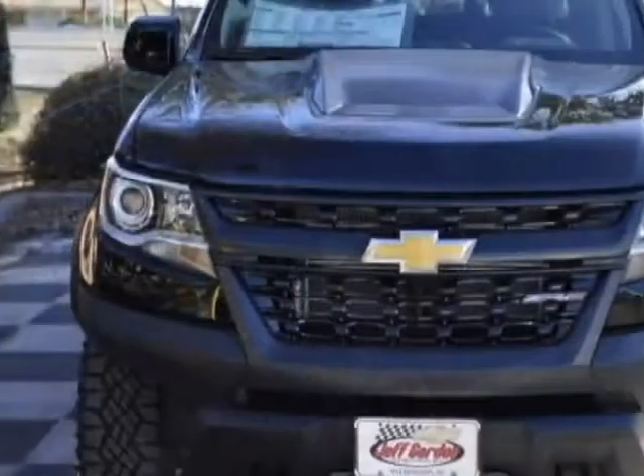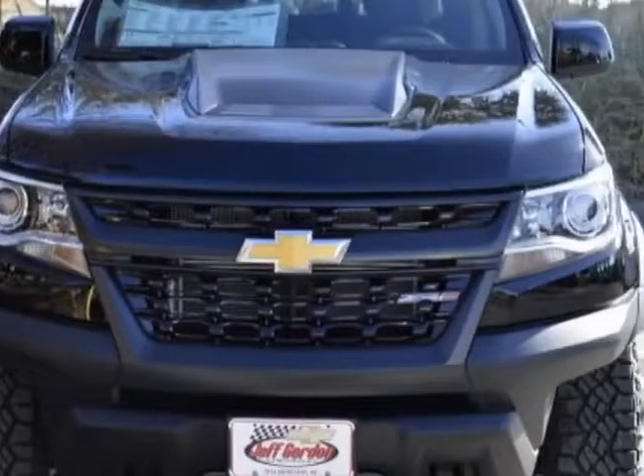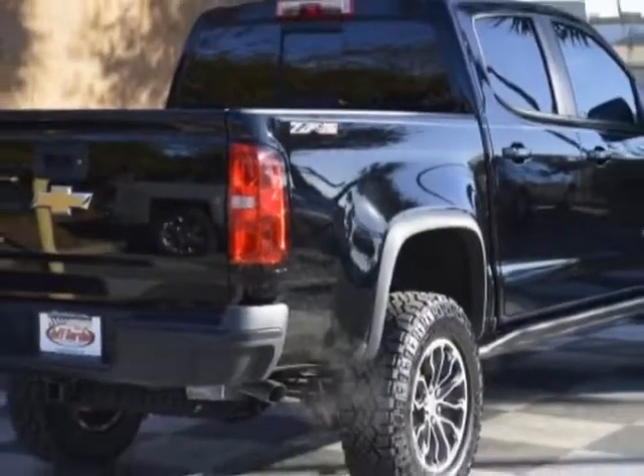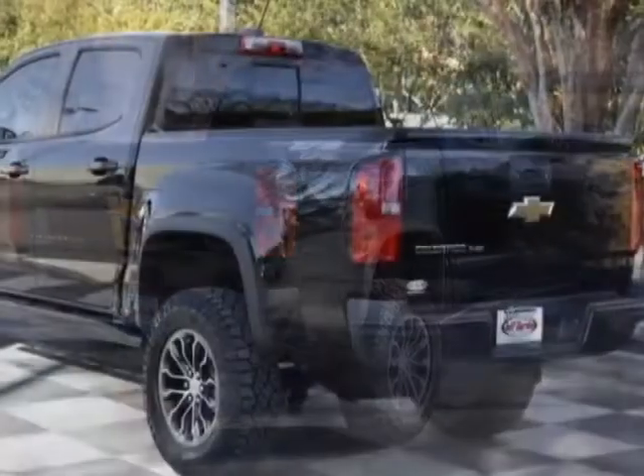This vehicle gets an estimated 16 miles per gallon in the city, and an estimated 18 on the highway. It has an 8-speed automatic transmission.